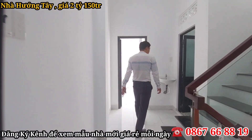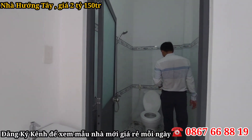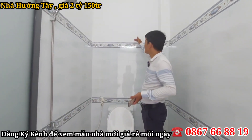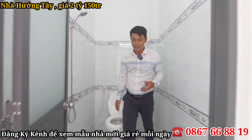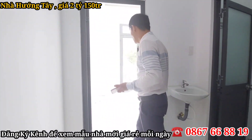Tiếp theo là không gian nhà vệ sinh trên lầu một. Đầy đủ bồn cầu, giờ tắm, vòi xịt. Được ốp lát gạch lên cao, gạch dưới là gạch chống trơn trượt. Có một cái bồn rửa mặt ở ngoài, khá là tiện lợi cho cô chú anh chị luôn.